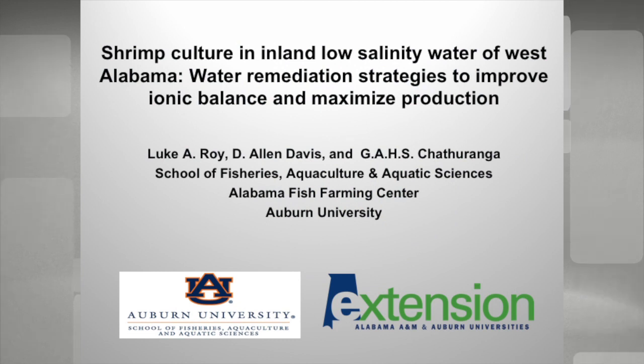Our next speaker is Dr. Luke Roy from Auburn University. He's going to talk about low salinity water and the effects of salinity and ionic balances in the water. One of our projects is collaborating with him and his group at Auburn and a group at Purdue, looking at formulating some low-cost salt mixtures to help save on recurring costs, especially for indoor strip farmers. Luke is really the expert on that, so I'm going to let him talk about it.